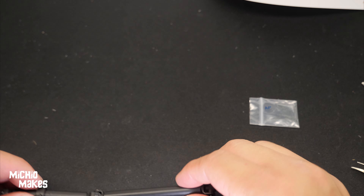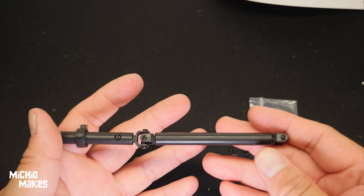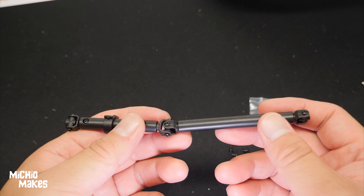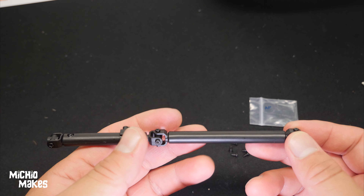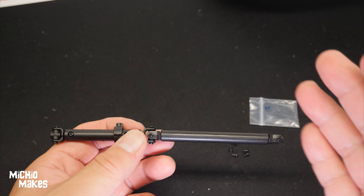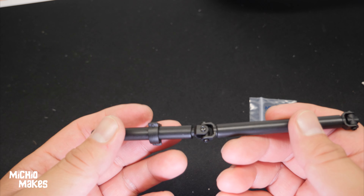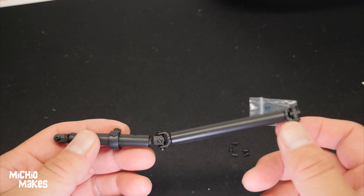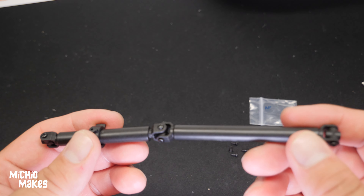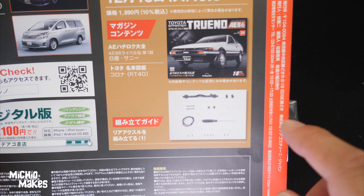The drive shaft is complete. It will be in the vehicle soon enough. Thanks again for joining me on part number 23 of the Toyota Sprinter Trueno A86 by Deagostini. I really do appreciate you guys sticking with me. I know there are a lot of these small individual parts and I'm not putting anything on the main body yet, but it still needs to get done. If you liked this video, give it a thumbs up, and if you haven't subscribed yet, please like and subscribe. We'll see you in part 24. Let's take a quick preview of what part 24 is going to have us do.